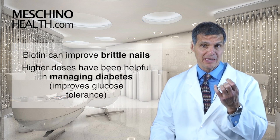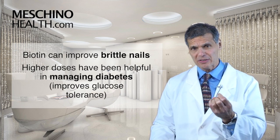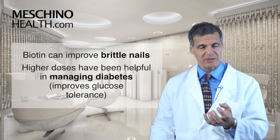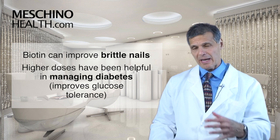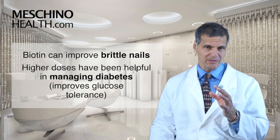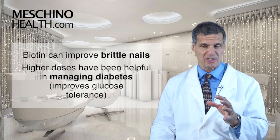Biotin is also very important for having hard nails. If your nails are really brittle, you might find that taking a B50 complex with biotin might improve that situation. Higher doses have also been helpful in the management of diabetes by improving glucose tolerance.